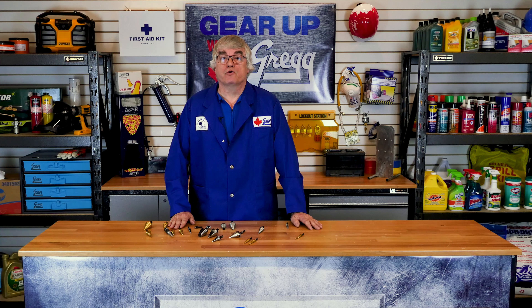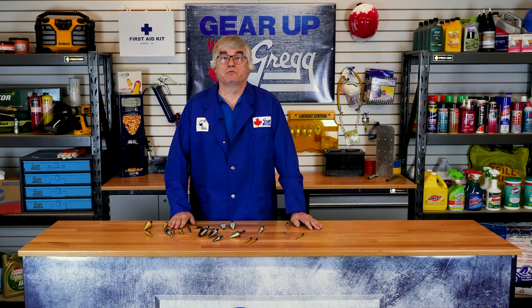You'll be happy to know that Unibits are available in both metric and imperial sizes, featuring a number of options for any scenario you could possibly need. If you found these steps too hard to follow or have any other questions, please don't hesitate to call us. Or you can visit our all-Canadian website at gregdistributors.ca. Again, I'm Lorne and thank you for watching another episode of Gear Up with Greggs.